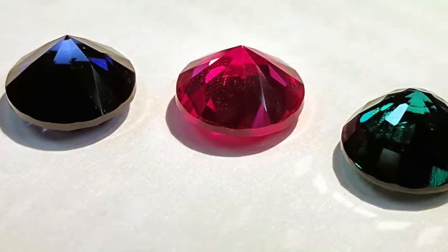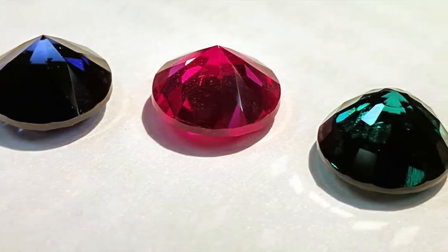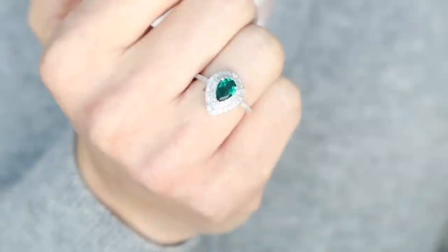Today, emerald, ruby, and sapphire form the big three of the colored stones. Is emerald your favorite? Emerald is certainly one of mine, as green is my favorite color.